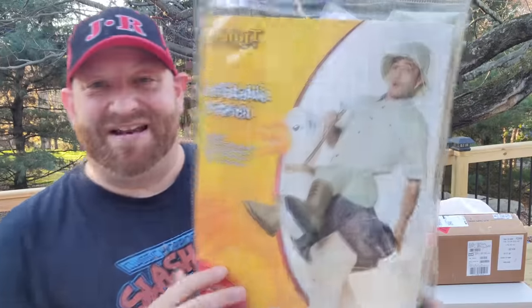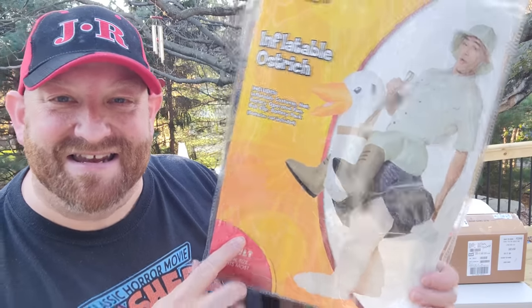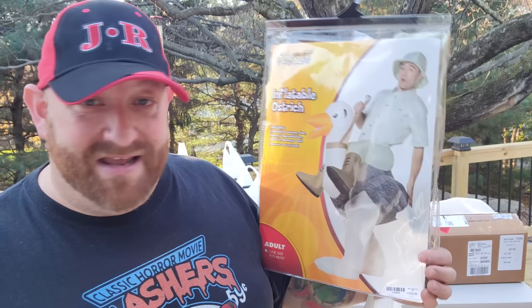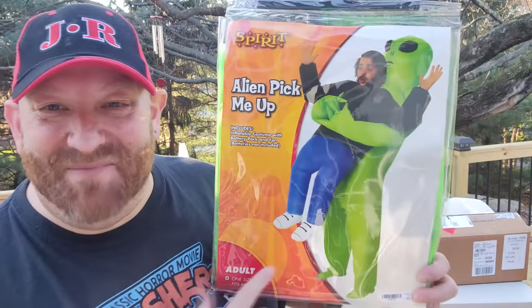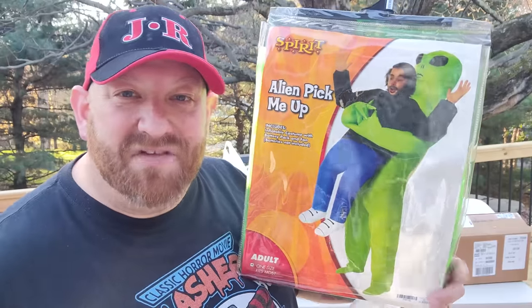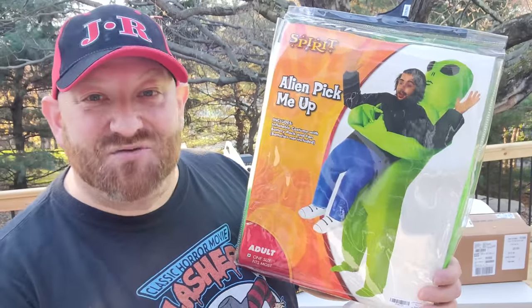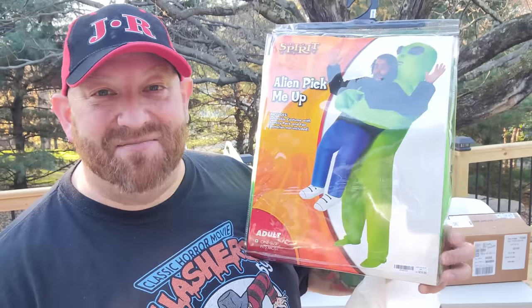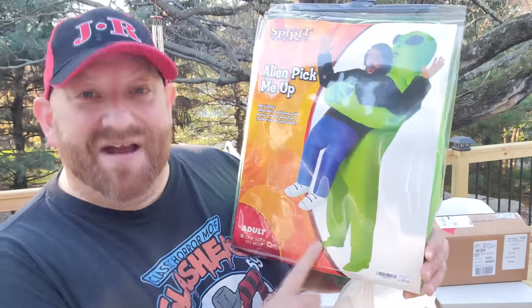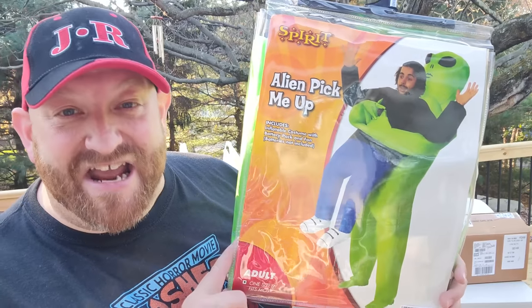The next one is the inflatable ostrich — it's like a guy riding an ostrich. Look how hilarious that is. Another one I absolutely could not pass up — and again, all these were 50% off. The next one is the alien pick-me-up. You've probably seen the video online where the kid is dressed up in this going to town, acting like the alien is really dragging him away. My son Blaine actually wore this one year to a Halloween party I had. Totally awesome — green alien snatching the body.